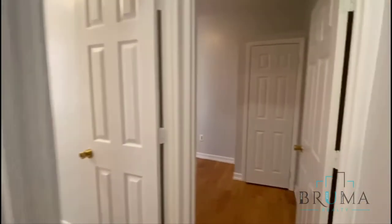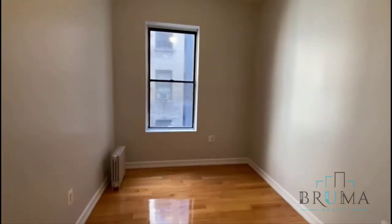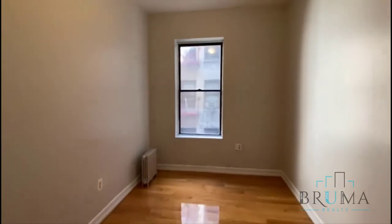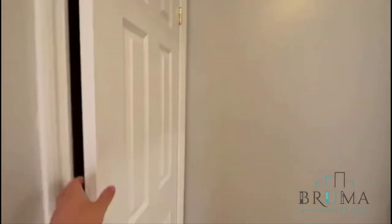Right when you walk in, to the right we have the first bedroom. This can fit a queen size bed. Large windows with a nice amount of sunlight, and we have a large closet in the bedroom.